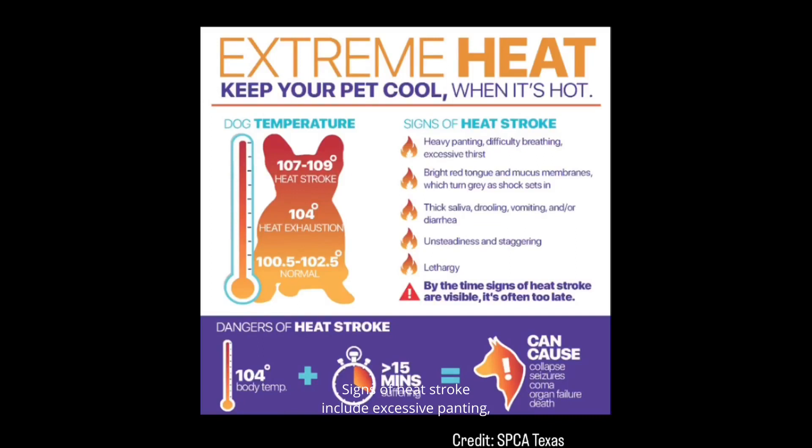Signs of heatstroke include excessive panting, labored breathing, weakness, drooling, vomiting, diarrhea, incoordination, collapse, or even seizures.